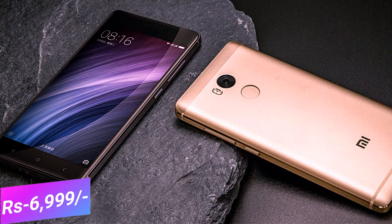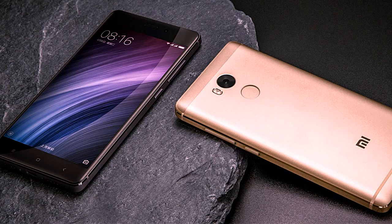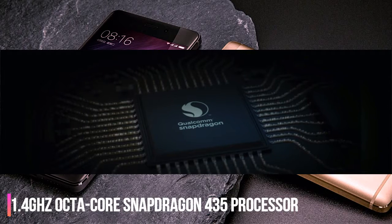The Redmi 4 runs on Android 6.0.1 Marshmallow and has a 5-inch full HD IPS LCD display. It has a 13MP rear camera with LED flash and a 5MP front-facing camera. The device is powered by a 1.4GHz octa-core Snapdragon 435 processor, compared to the quad-core Snapdragon 425 in the Redmi 4A.